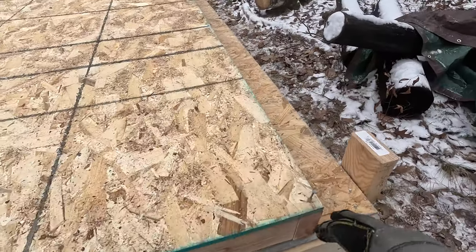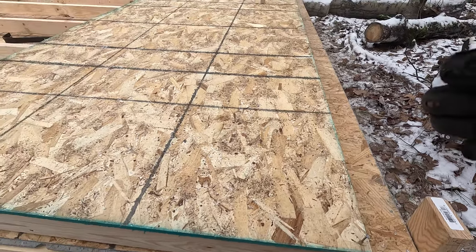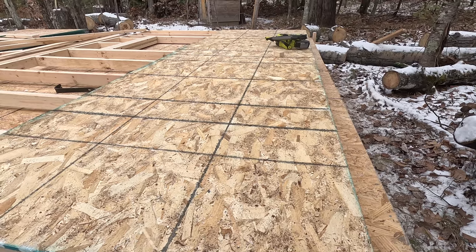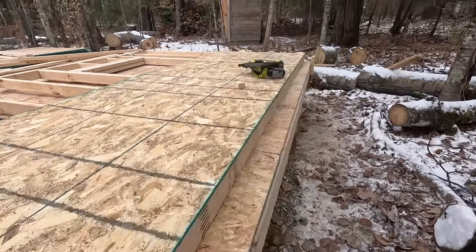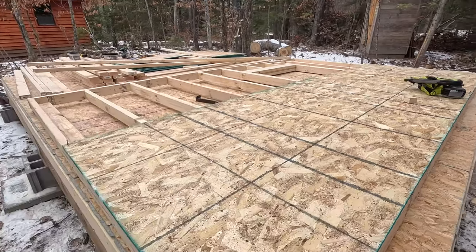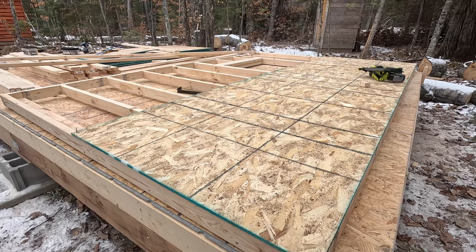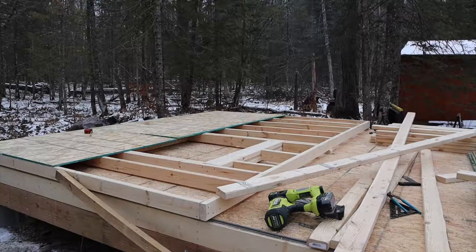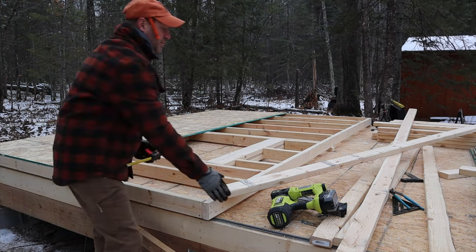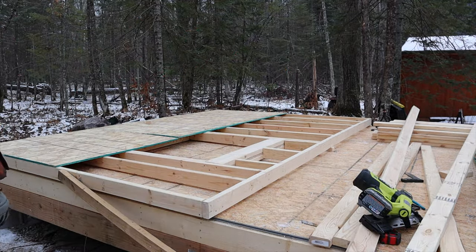I just tacked my sheathing in on a couple corners and I left the nails out so I can remove them pretty easily, because once I get this up I will probably have to twist or tweak it to get it level and plumb. I just wanted to get these started because it will be much easier to do it laying down than to lift them on and get them driven. The first challenge will be: can I lift this? I think so, hopefully - otherwise I planned very poorly.